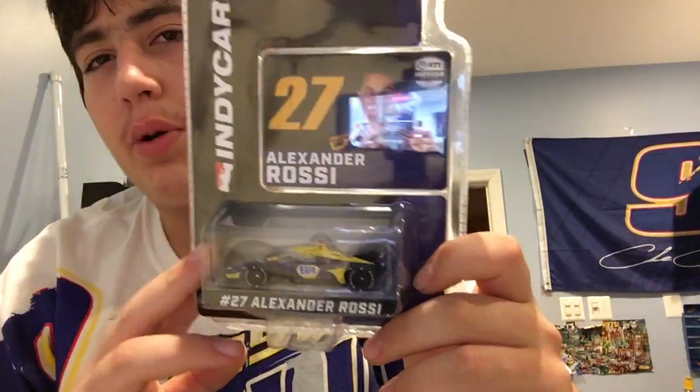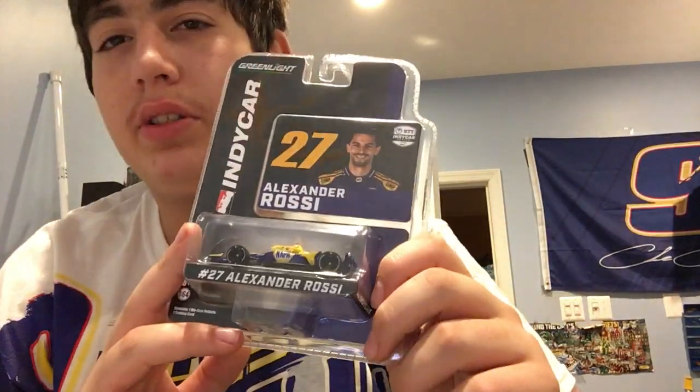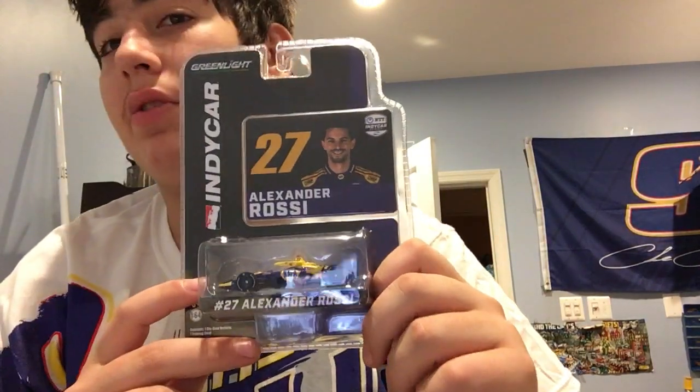Not all of these are NASCAR, so I'm going to start with the IndyCar diecasts I found at one of the lots. The first one I got was Alexander Rossi's number 27 Napa. I've always wanted to maybe do an IndyCar stop-motion, but I've only just started collecting IndyCars. I wanted to get the Napa one because Napa Auto Parts is my favorite driver's sponsor, so it was only fitting to get the Napa IndyCar.